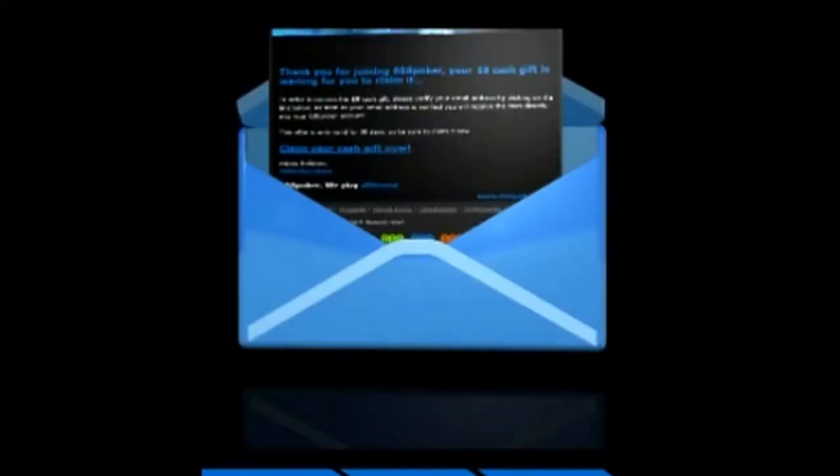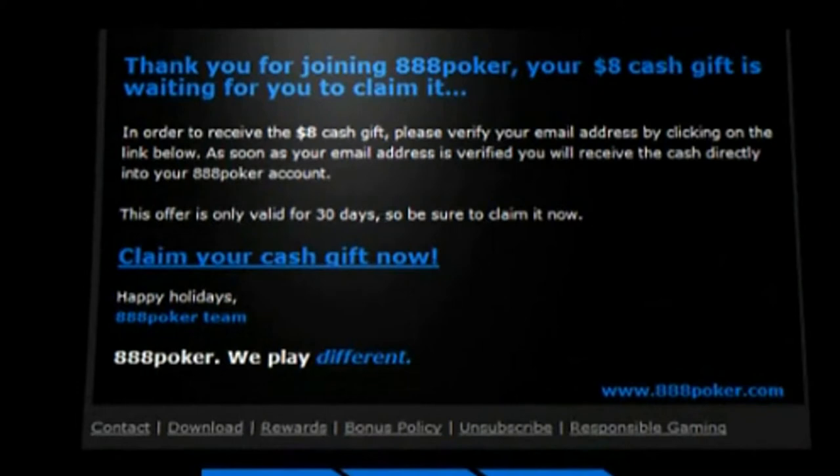3. You've got mail. Check your email inbox or junk mail folder and open the welcome email. Simply click on the claim link.